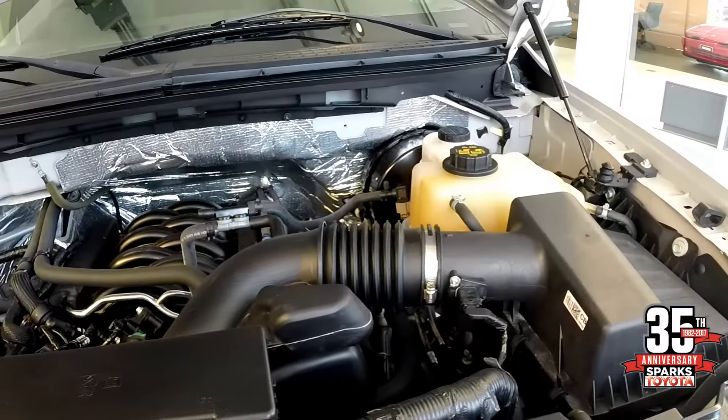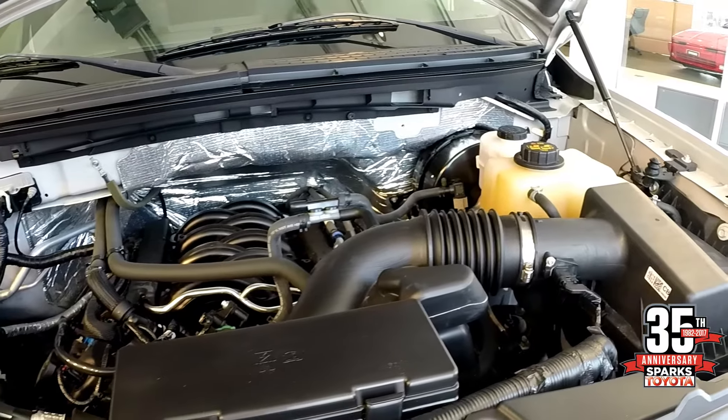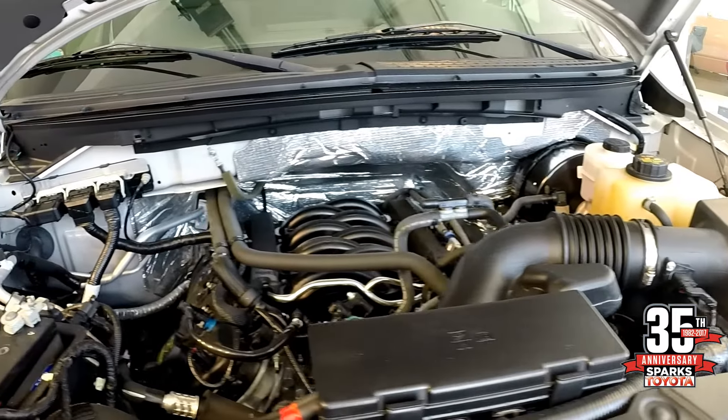With its massive five-liter V8, this vehicle gets you out of any situation that you may encounter.